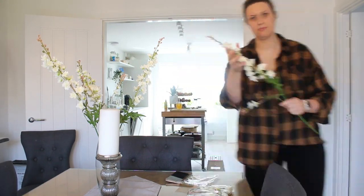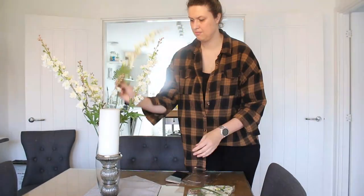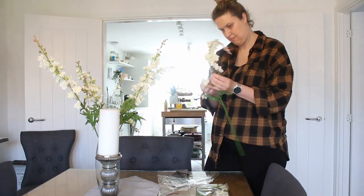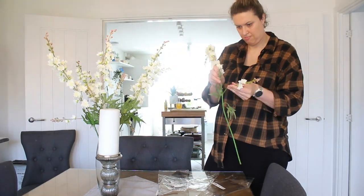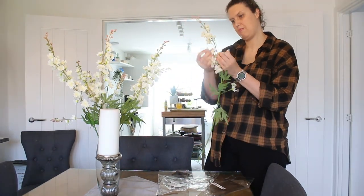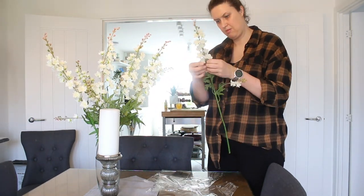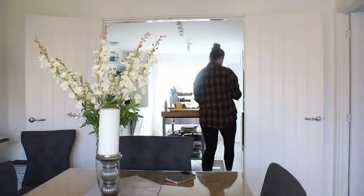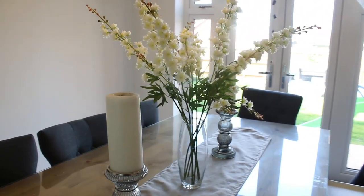I ordered these faux flowers from Shein and they were extremely affordable and they look so realistic. I think it's because each stem contains different phases of bloom, so they look super realistic. I just spent about 30 seconds making sure that all the branches and flowers are pulled in different directions to make it a little bit more realistic, and I absolutely love the impact it gives to the whole room.